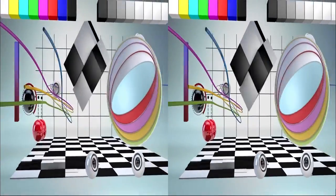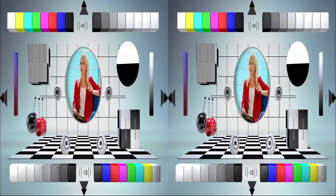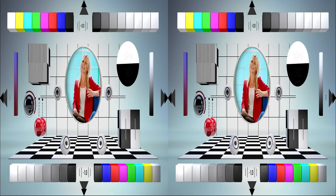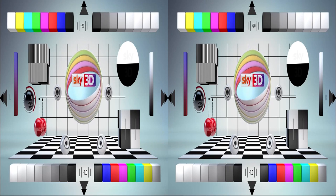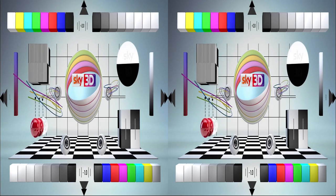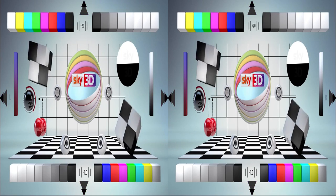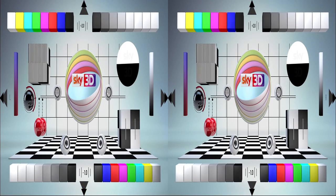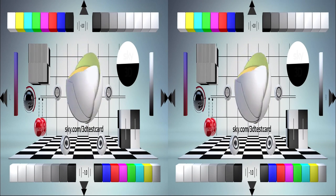I'd like to introduce you to the 3D test card. What were you expecting? A little girl playing noughts and crosses with a scary clown? A new era in TV needs a new test card. This is where you can check your brightness and contrast, audio sync and Dolby multi-channel sound, aspect ratio, sharpness and colour. I won't go into all these tests now, but to find out where you can access them, please go to our website.